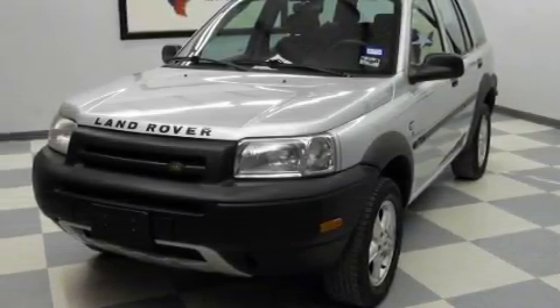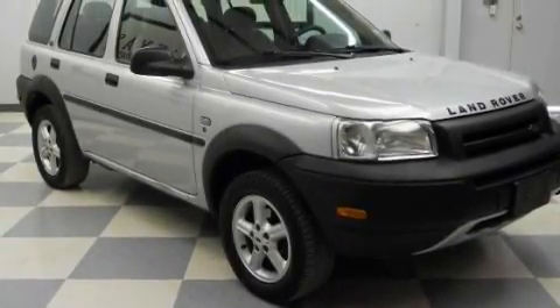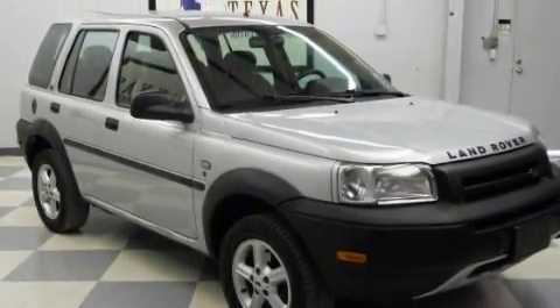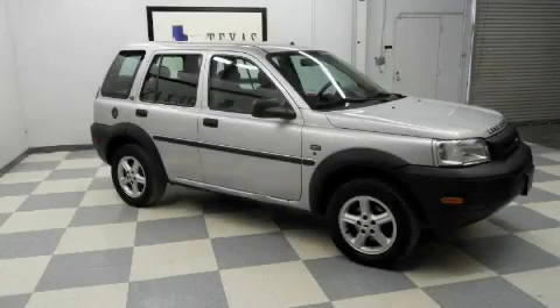This Land Rover has a long list of incredible features including Cruise Control, a heated driver side view mirror, a CD player, energy absorbing front crumple zones, a traction control system, and it's easy to see why this automobile is an excellent choice.